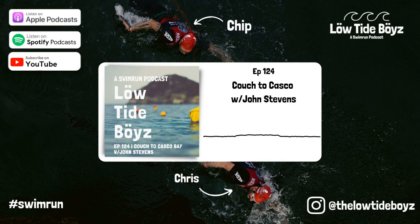Hey everybody, we got something really special for you today. We have a brand new episode calling it Couch to Casco — everything you need to know from go, from the quote-unquote couch to doing the Casco Bay short course swim run. Welcome to the Low Tide Boys, a swim run podcast. I'm Chip, and I'm Chris, and this is episode 124 of the show.